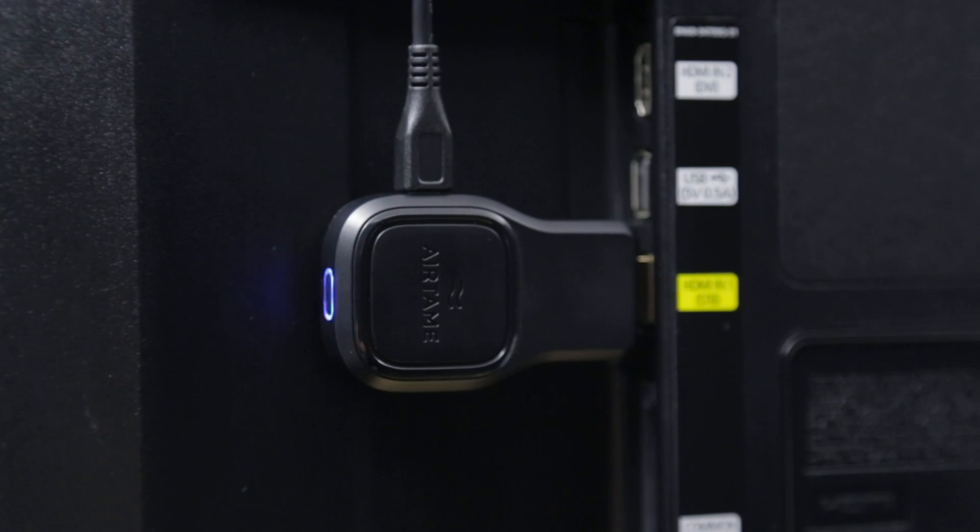Deployment was very simple — we could just plug the Airtame into a screen on our desk. We went through the setup process, very simple, customized it. We tested with one to make sure we were happy with all the features, and then we just rolled out every single one for every room in the same location and just plugged them all in.